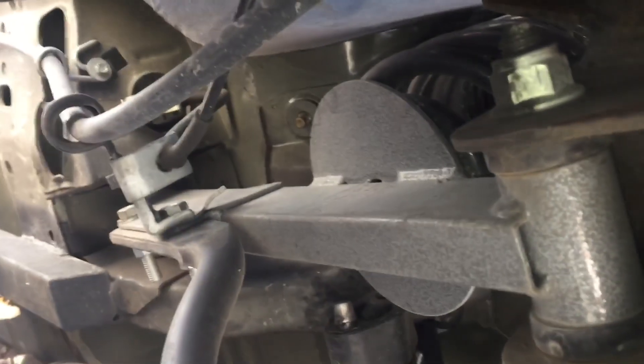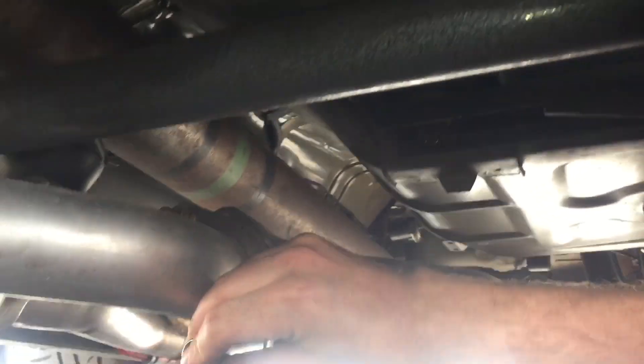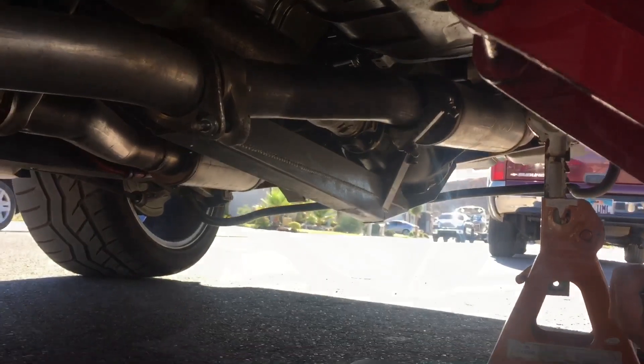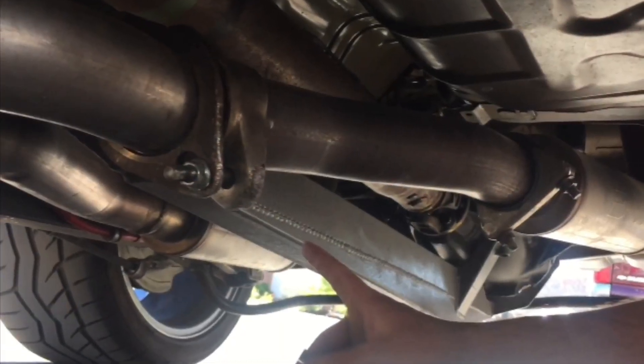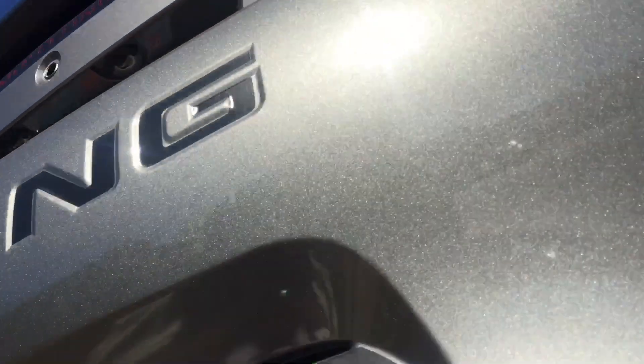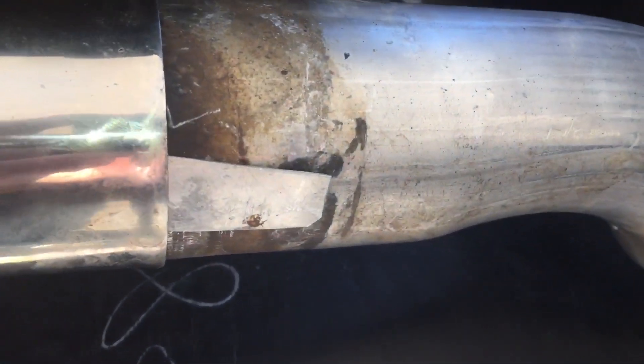We'll be taking it into an exhaust shop pretty soon to add a bung for the wideband that we'll install. At that time we're just going to have them remove this clamp that's twisted sideways and weld it closed — because as you can see it's sideways, scraping on the ground, and you can't put it flush because it's hitting that new subframe support underneath. We'll also have them weld the tips on, because this side of the cat-back is just short enough that the tip is almost falling off when you have it where you want it.